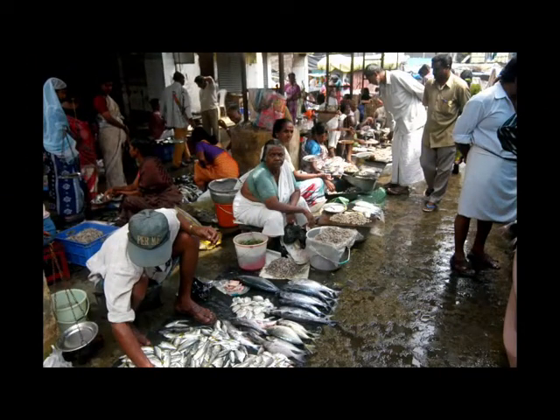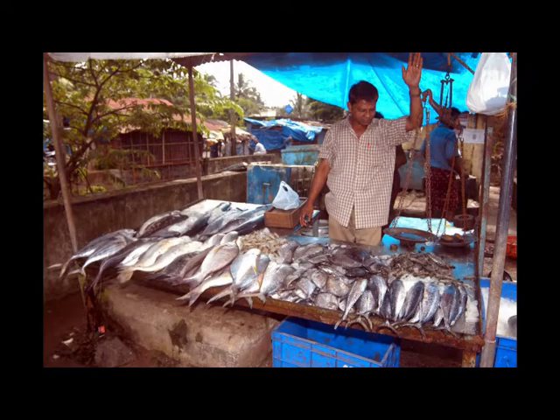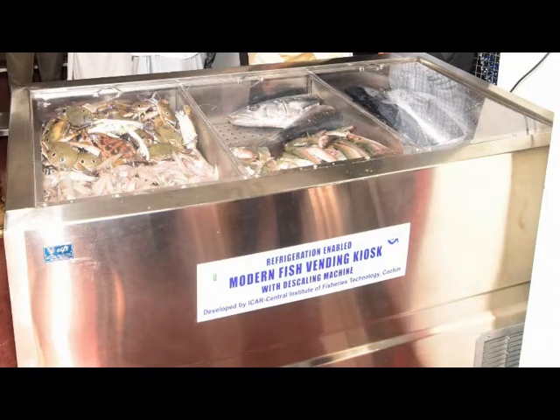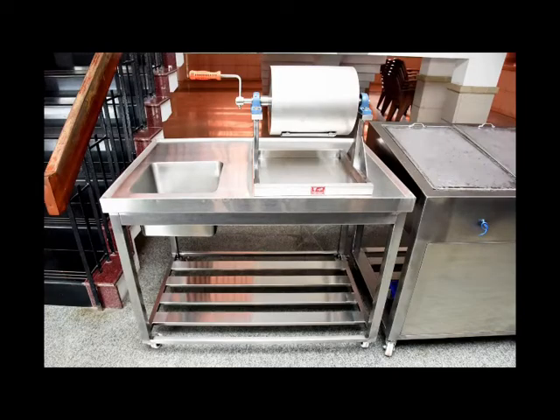Women play a key role in retail fish trading in India. Considering the ergonomic requirements and hygienic parameters, CIFT has developed a Hygienic Refrigeration Enabled Mobile Fish Vending Kiosk for street vending of fish. It has provisions for handling, chill storage, dressing and waste disposal.